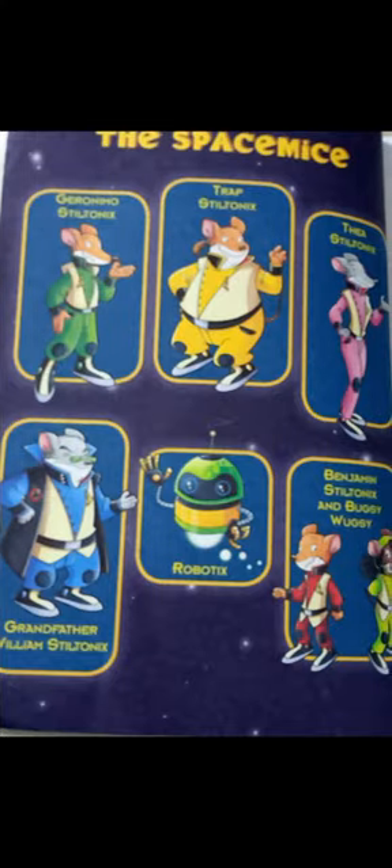Next, meet the actors of the story. First is Geronimo Stiltonix. Geronimo Stiltonix's cousin is Trap Stiltonix, and his sister is Thea Stiltonix. His grandfather is Grandfather William Stiltonix. His private assistant is Robotix. And his nephew is Benjamin Stiltonix. Benjamin Stiltonix's best friend is Buxy Buxy.